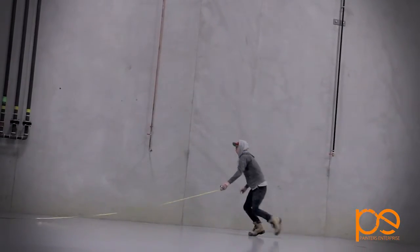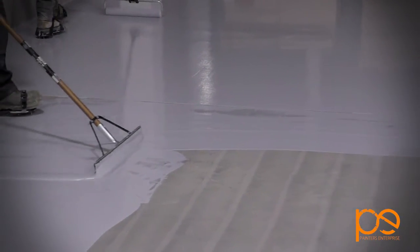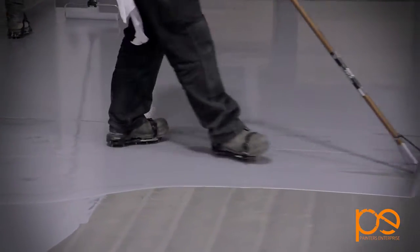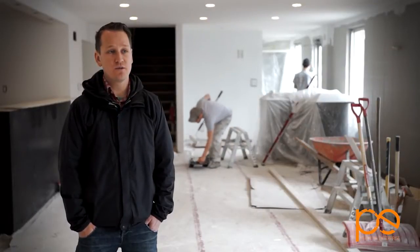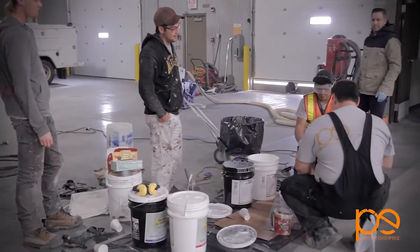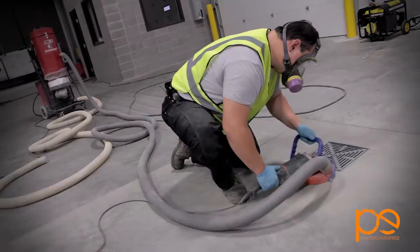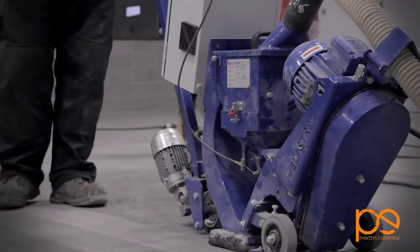I had taken a trip down to the States and I saw how they took care of their garage floors. They used their garages as living spaces and I wanted to start doing that here in Canada. So I did about a year's worth of research on different types of products to be used, as well as different techniques and different equipment needed to do the prep work.